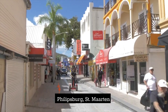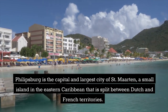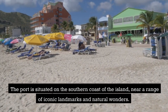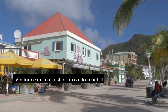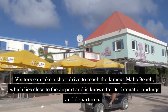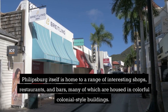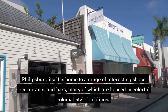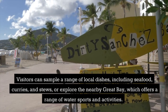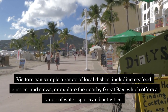Philipsburg, St. Martin. Philipsburg is the capital and largest city of St. Martin, a small island in the eastern Caribbean that is split between Dutch and French territories. The port is situated on the southern coast of the island, near a range of iconic landmarks and natural wonders. Visitors can take a short drive to reach the famous Maho Beach, which lies close to the airport and is known for its dramatic landings and departures. Philipsburg itself is home to interesting shops, restaurants, and bars, many housed in colorful colonial-style buildings, and visitors can explore the nearby Great Bay, which offers a range of water sports and activities.